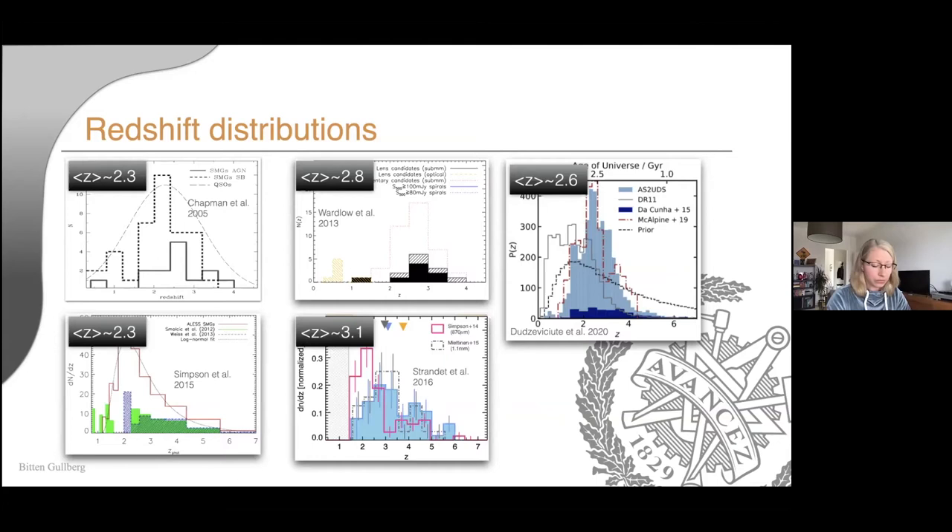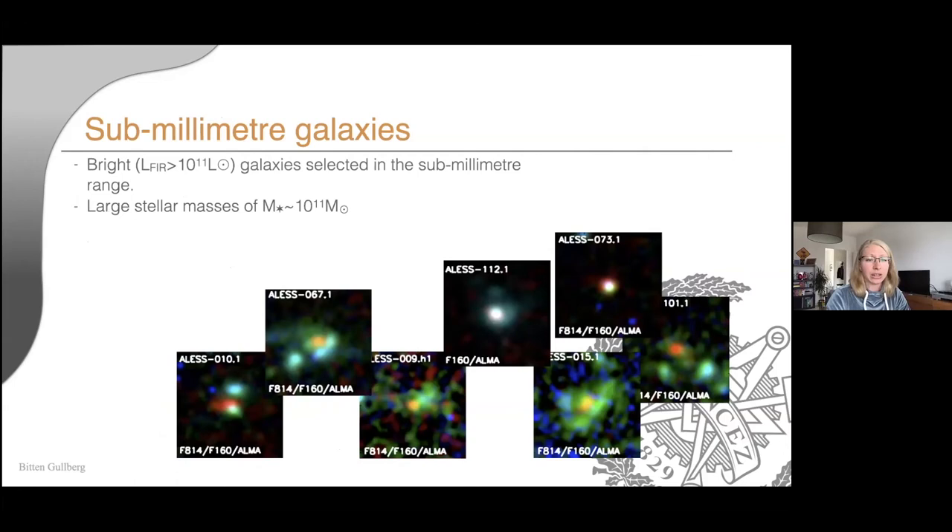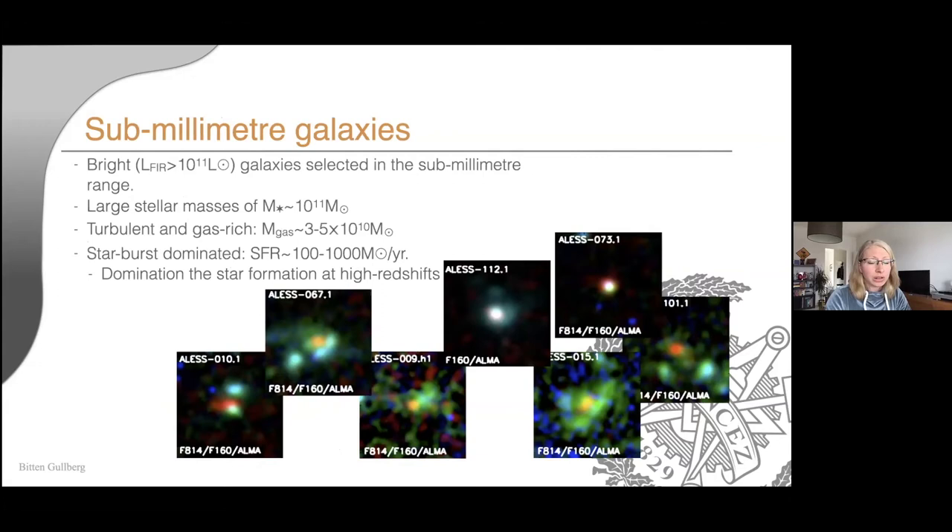To summarize: sub-millimeter galaxies are very bright galaxies selected at sub-millimeter wavelengths. They have stellar masses around 10^11 solar masses, are very turbulent and gas-rich, and form stars at somewhere between 100 and 1,000 solar masses per year — more than ULIRGs. They are quite dominant in the star formation history at their redshift and are always found at redshift higher than one. The images here from the ALMA LABOCA ECDFS and Herschel surveys show very different morphologies.